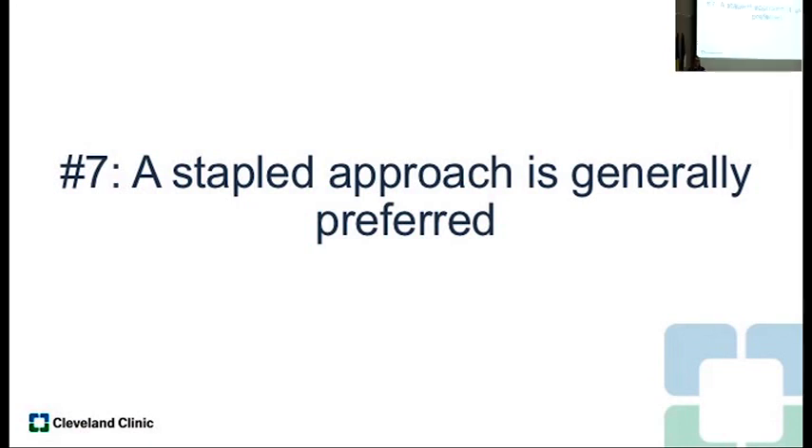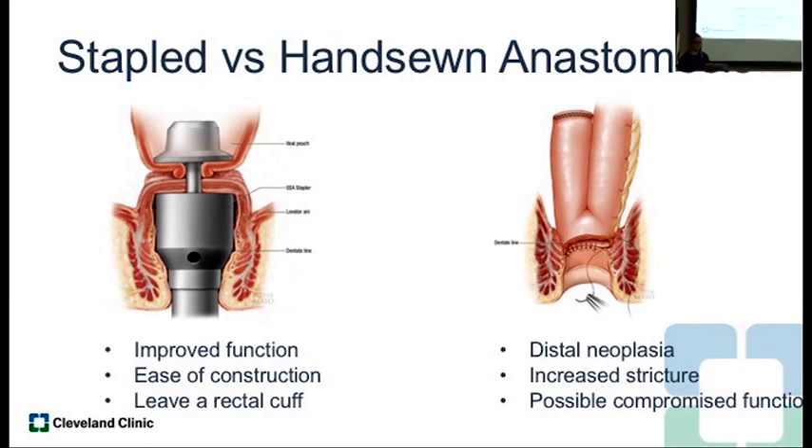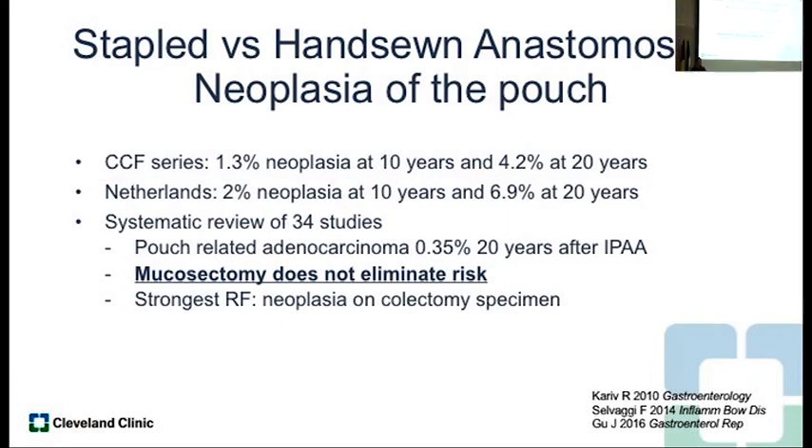A stapled approach is generally preferred. When the pouch first started being constructed, everyone did a hand-sewn anastomosis — a mucosectomy of the rectal cuff, not wanting to leave any mucosa behind. However, looking at function between hand-sewn and stapled anastomosis, hand-sewn generally has more stenosis, higher frequency, and higher leakage rates, so function is not as good. We do try to do a stapled anastomosis, which does leave behind a small rectal cuff. There's been debate about this in FAP patients or patients with dysplasia, but when you look at the data, mucosectomy does not eliminate the risk of neoplasia — most often you leave behind islands of tissue that just get covered by the pouch.